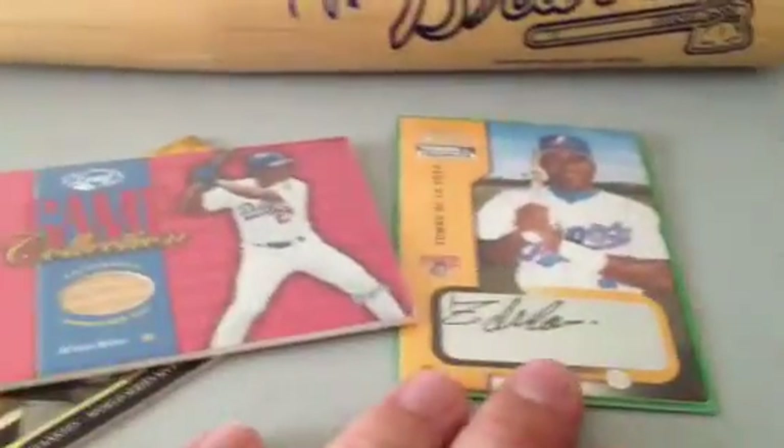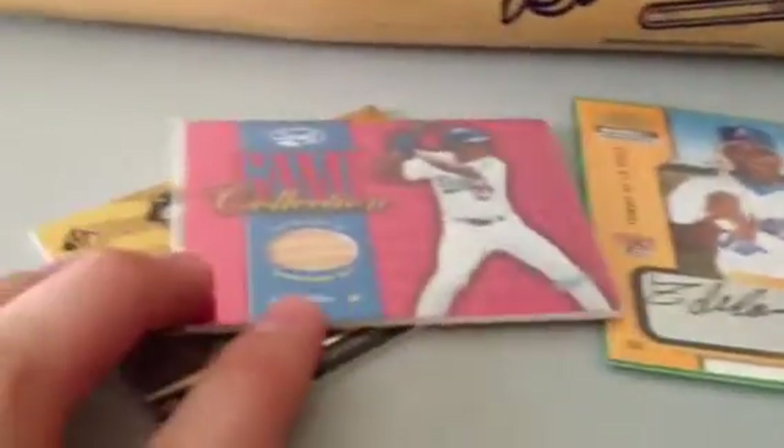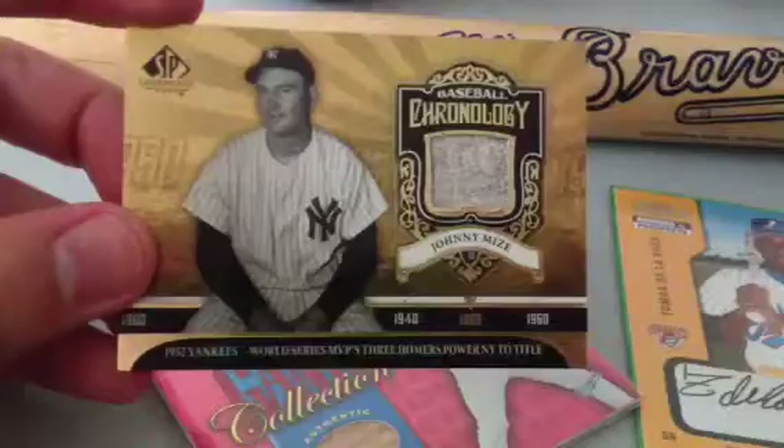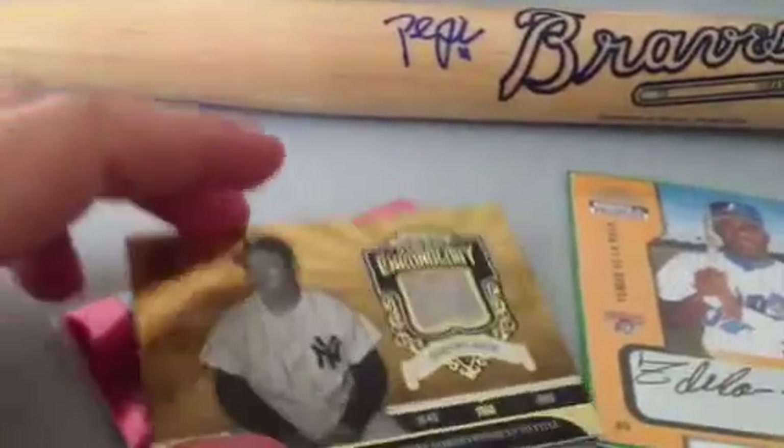I'll go pretty cheap on these. Thomas De La Rosa, Ricky Otto, Adrian Beltran back card, and Johnny Mize — not SP Authentics, but SP Legendary Cronie jersey.